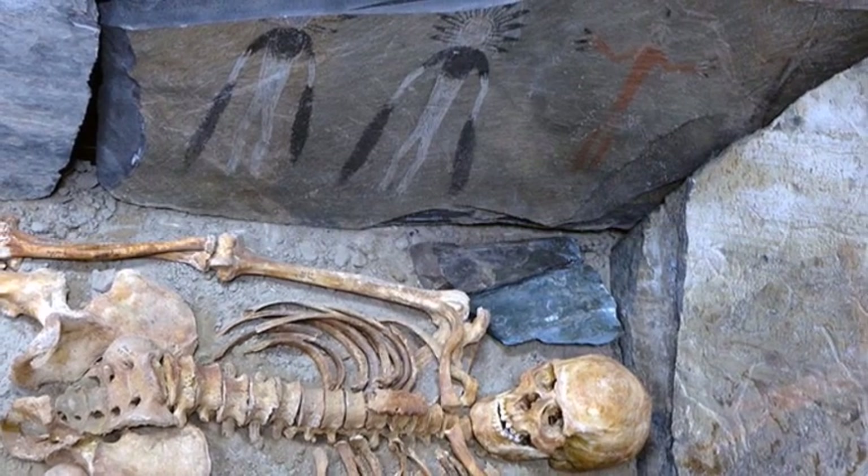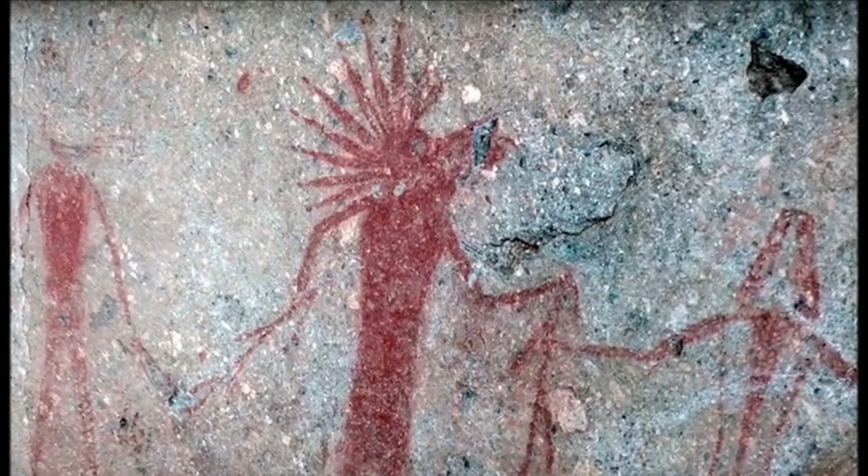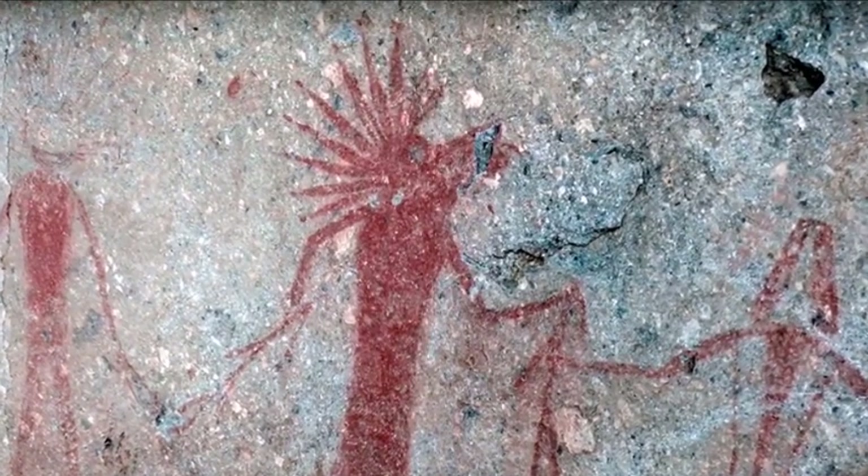Scientists from the Kurchatov Institute in Moscow are most fascinated by the use of red. The painters apparently knew how to carry out a chemical reaction to create the exact shade they wanted, by varying the temperature of heating.